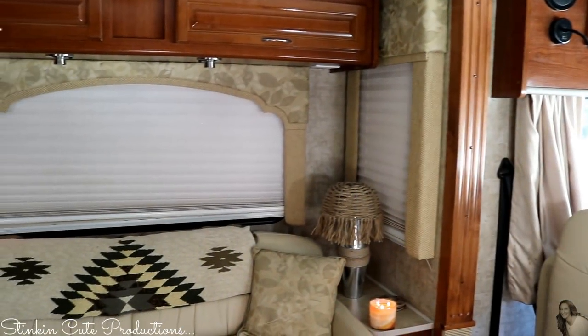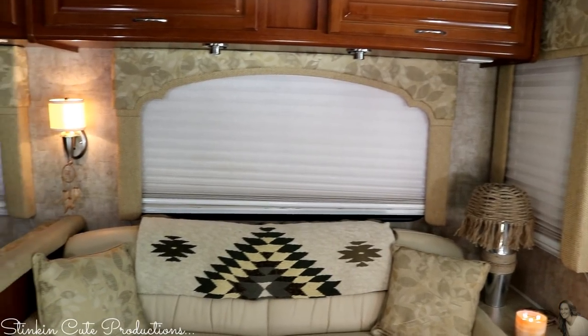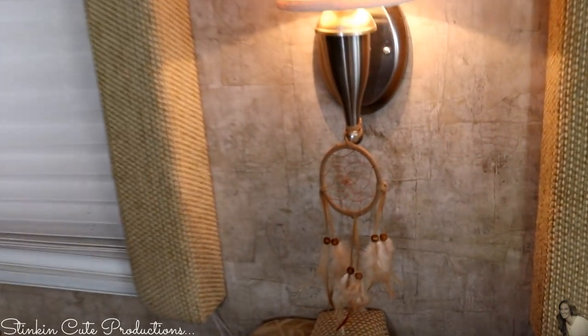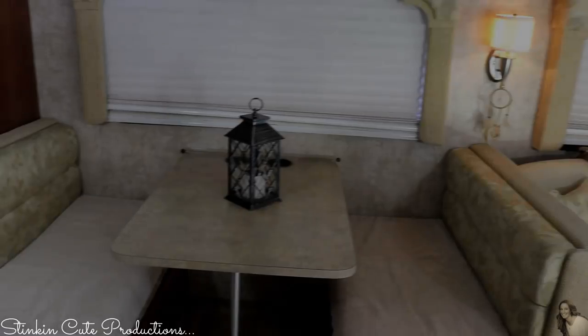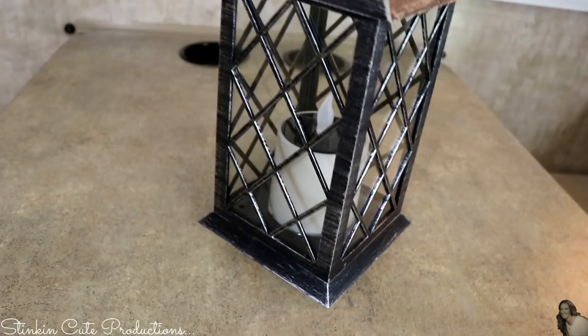The blinds in this motorhome are amazing because they're sheer blinds and night blinds, so they really block out the lights at night. And of course we've got to have one of Dollar Tree's dream catchers. The dinette also turns into a bed — it sleeps one comfortably or two little ones.